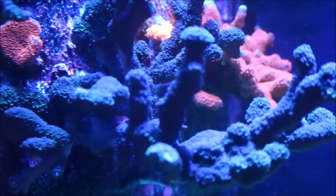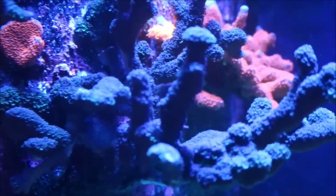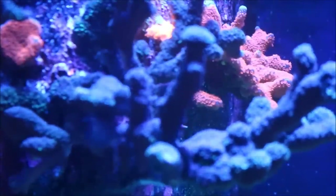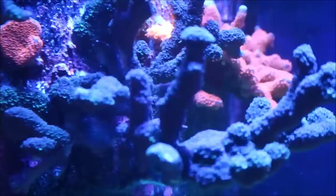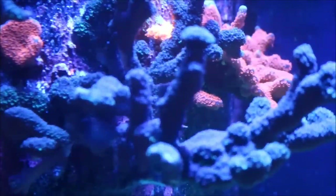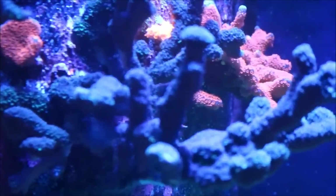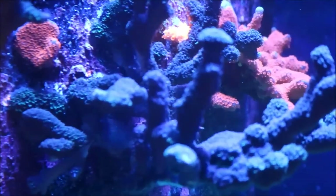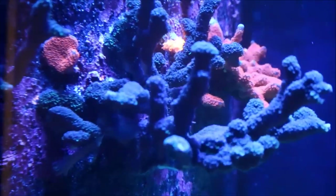Here you can see the purple digi and the red digi in the background. The red setosa is just showing a little piece up by the top of the purple digi. They're encrusting really, really awesomely on this tower and I'm really super impressed about how that part of the tower is looking.